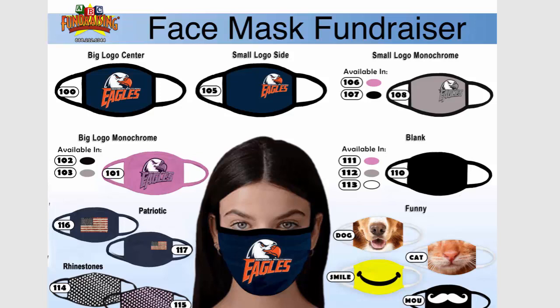Once you place your order, it takes us two weeks to print all your custom masks. And you can see there's 20 different variations here. So we print them, package them and ship them to you and you get them in two weeks time, because all of our masks are right here in the US, printed here and shipped directly to you.